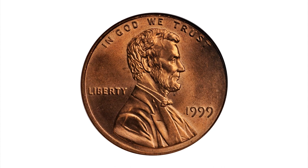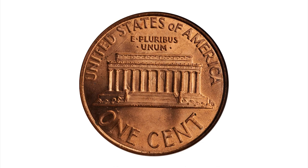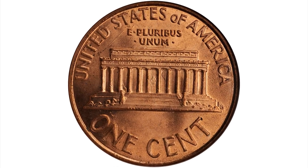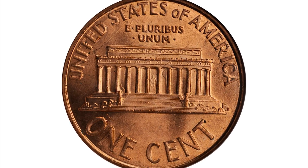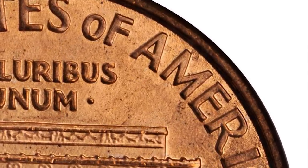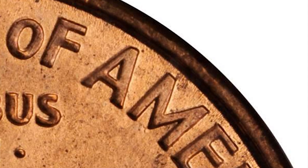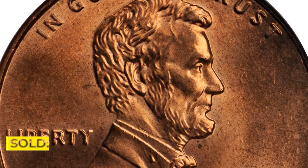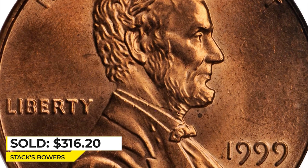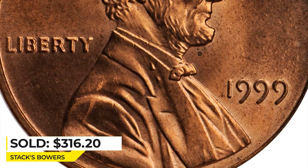Here is a 1999 Lincoln cent in mint state 65 red — a very scarce proof-reverse variant with white AM. Boldly lustrous deep mint orange with lively cartwheel activity, displaying the white AM in 'America' on the reverse. Struck from a proof die of the type. Sold for $316.25 at Stack's Bowers.